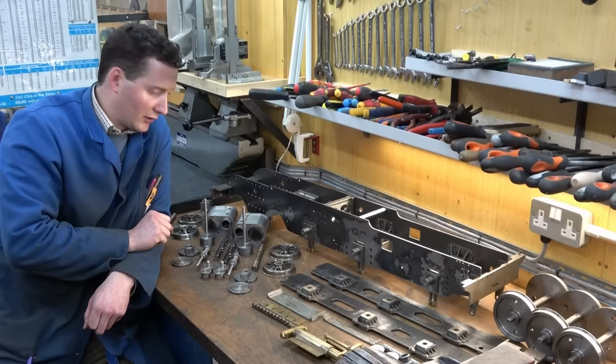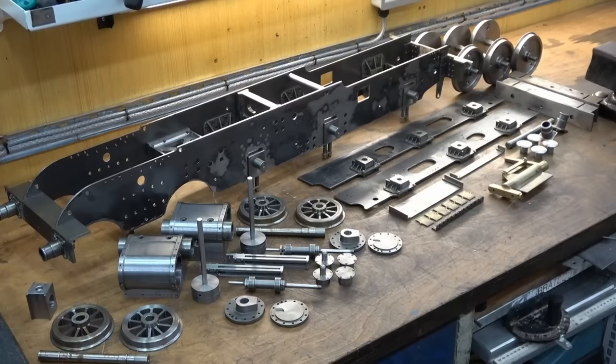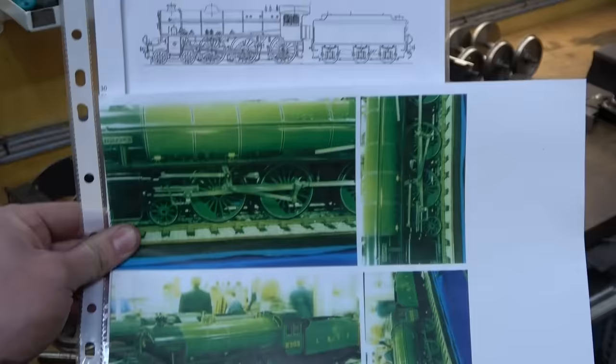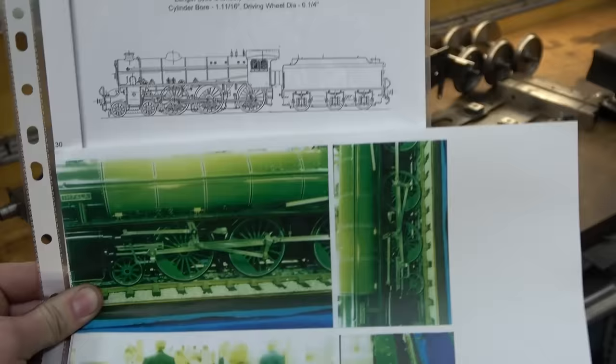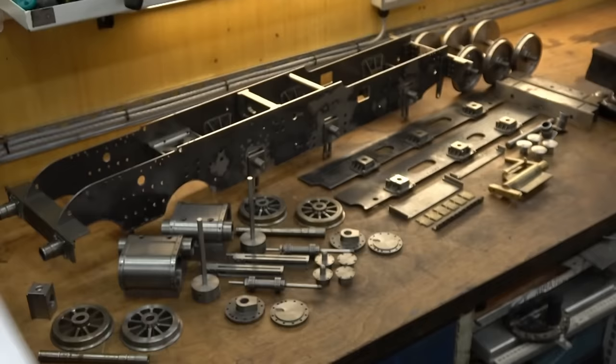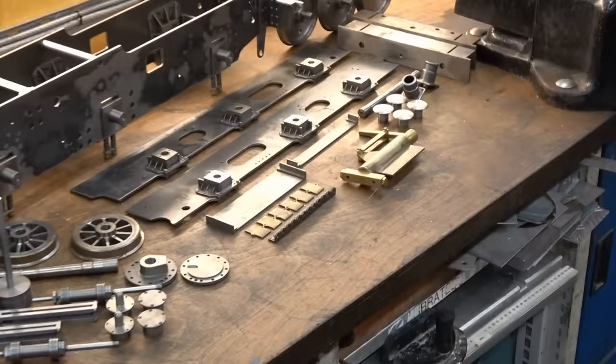About a third of these components have never been on camera because I either did them before I started the YouTube channel or the odd piece has been done in amongst other things. So first of all, what is this supposed to look like? Here is a line drawing accompanied by some photographs of this very same locomotive built by a man called Jeff Moore. In terms of scale, the locomotive and tender measure about a metre and a half long — 60 inches roughly — and on a good day it should pull 10 to 15 people on a 5-inch gauge track. It is fired by coal.